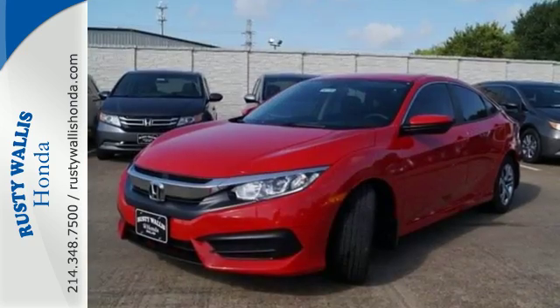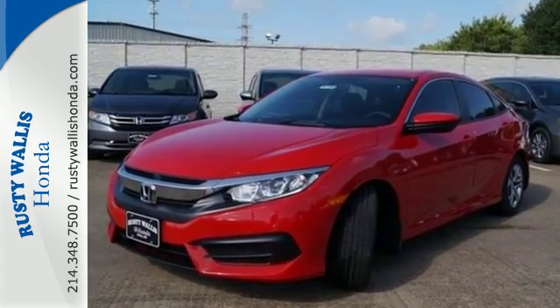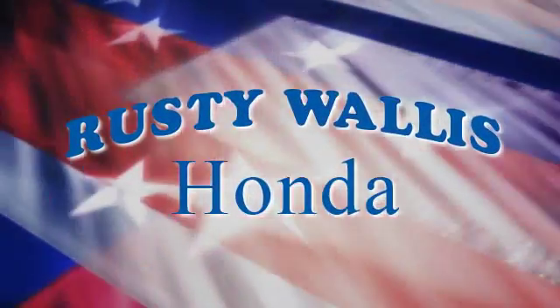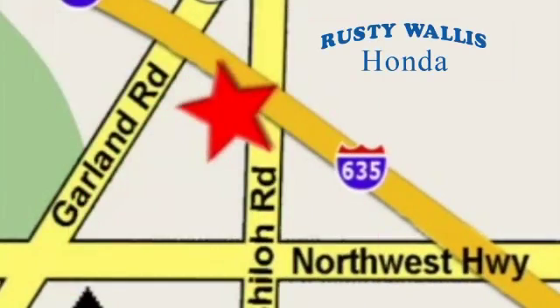Enhance your driving experience with this stylish Civic today. At Rusty Wallace Honda, our primary goal is to satisfy our customers. Stop in today — we're easy to find, just off I-635 at Shiloh Road.